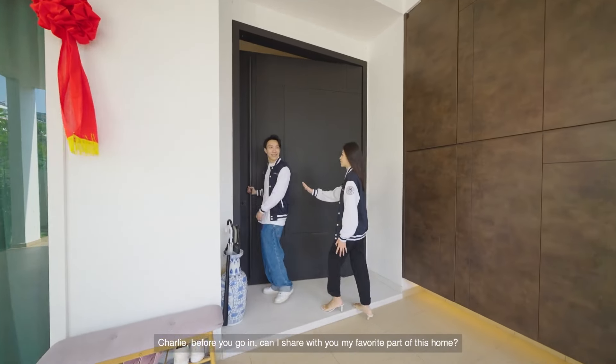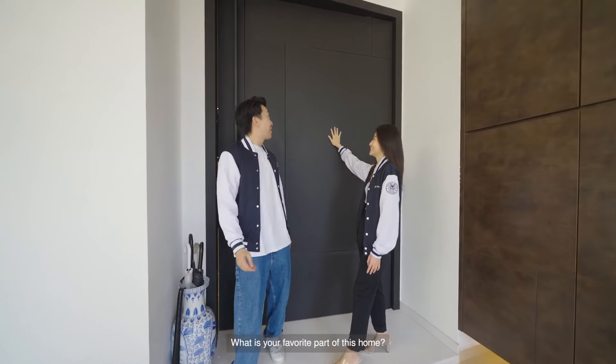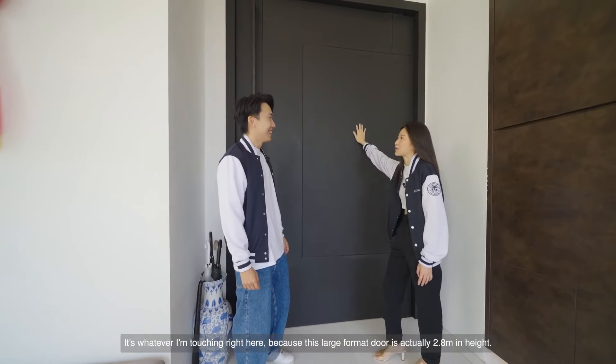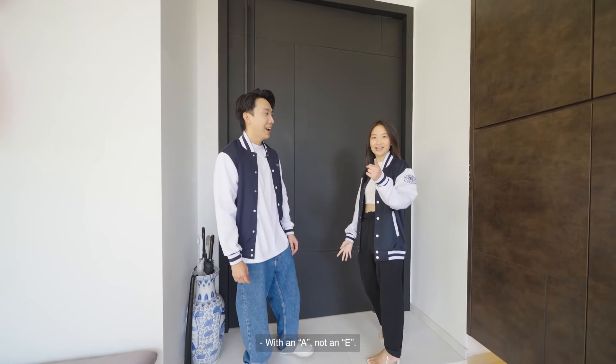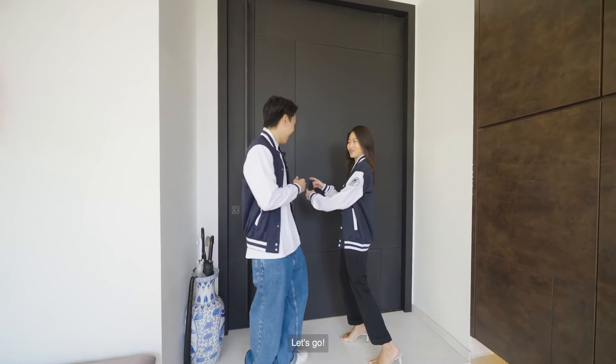Charlie, before you go in, can I share with you my favourite part of this house? What is your favourite part? It's whatever I'm touching right here, because this large format door is actually 2.8 meters in height. And the moment you step inside, the interior feels very expensive — with an A, not an E. Or both. Okay, so can we go in now? Let's go.